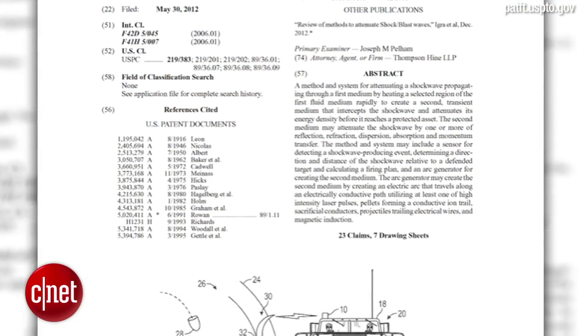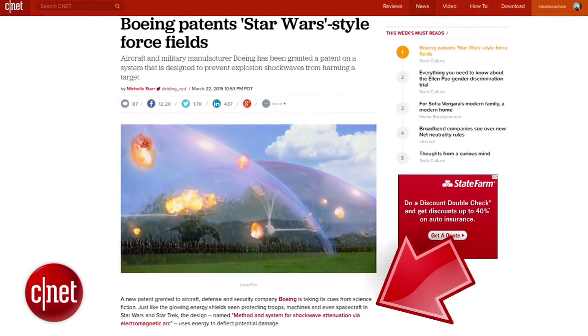If you would like to learn more about Boeing's force field technology, click the link to the patent in the Crave blog post.